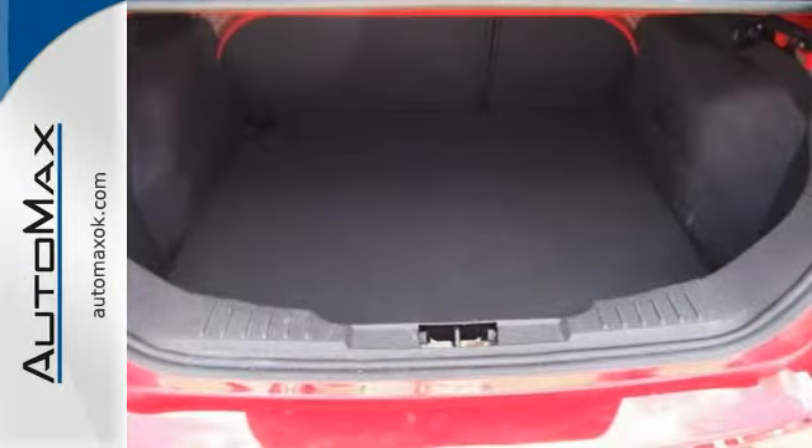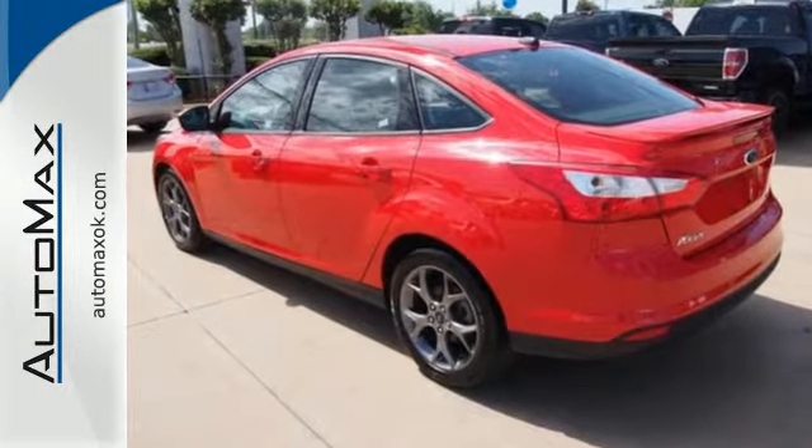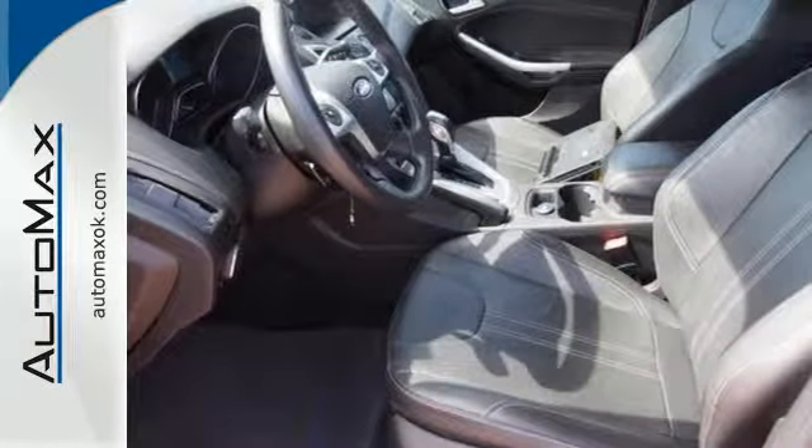Its inside wraps you like a second skin, with instruments like air conditioning, an AM-FM radio, CD player and MP3 input, all close at hand.